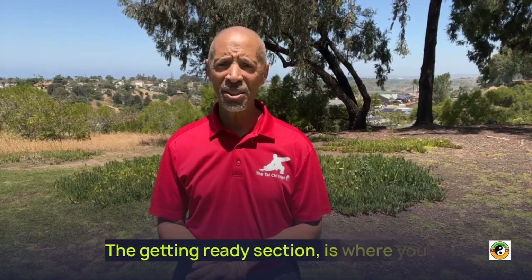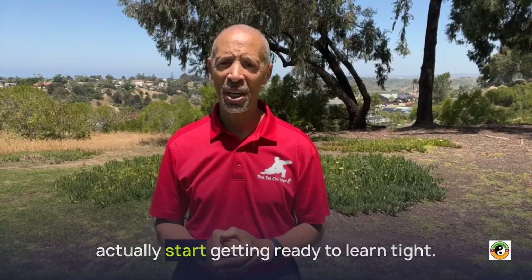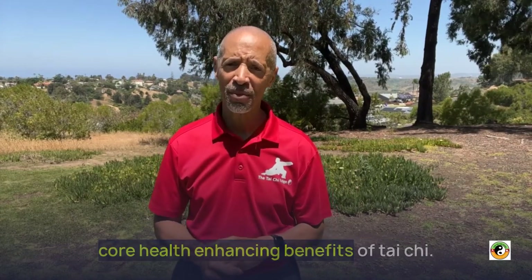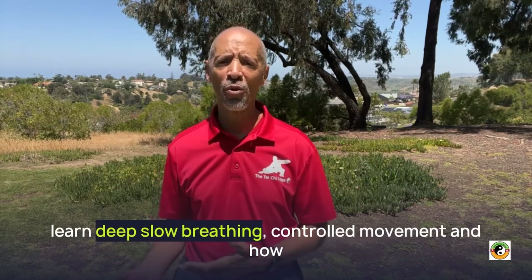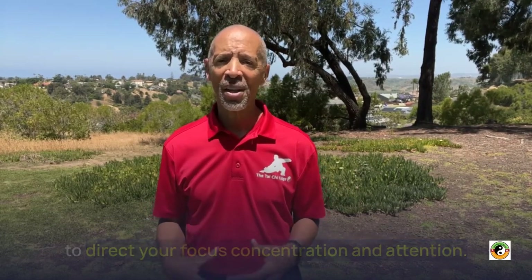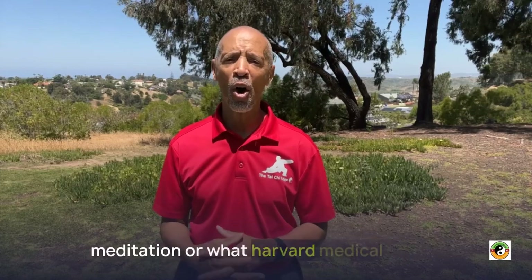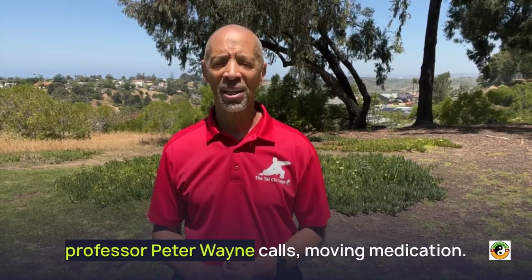The Getting Ready section is where you actually start getting ready to learn Tai Chi. In this section, you begin learning the basic core health-enhancing benefits of Tai Chi. You're going to learn the relaxation response, deep slow breathing, controlled movement, and how to direct your focus, concentration, and attention. These four elements help you turn Tai Chi into what's known as moving meditation, or what Harvard Medical School professor Peter Wayne calls moving medication.